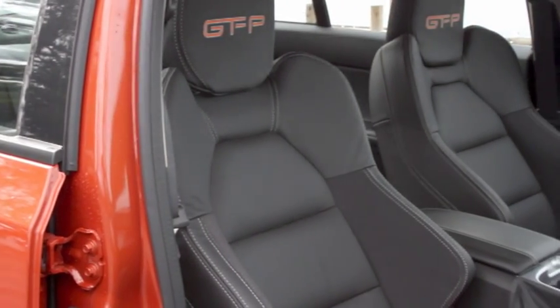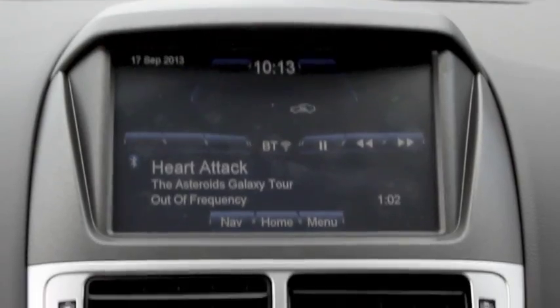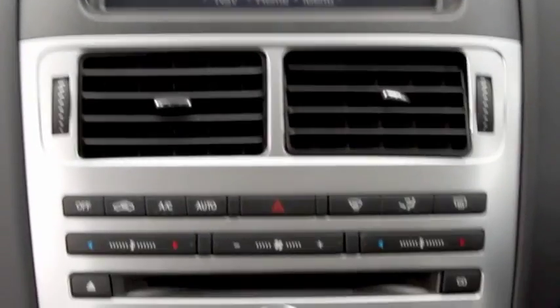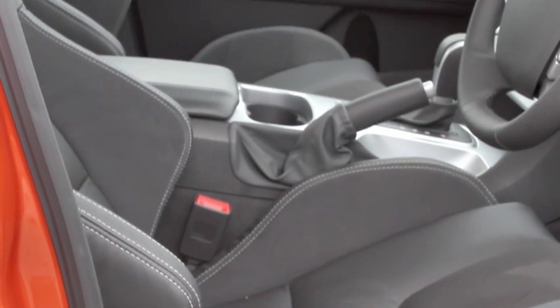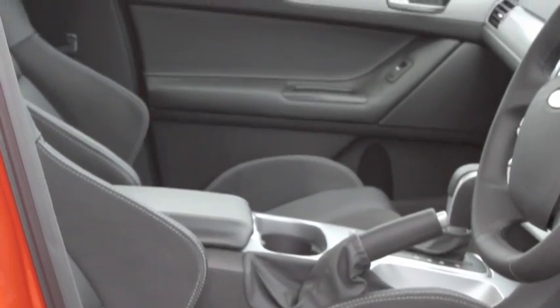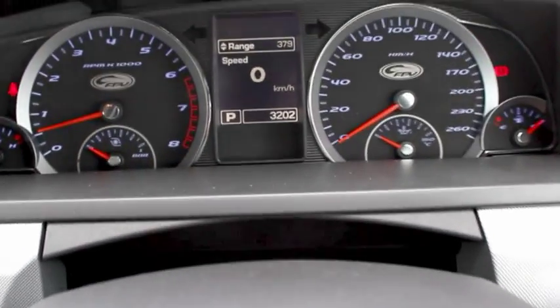Inside is a leather-trimmed cabin, with most of the horrid bits of plastic either hidden or distracted by nice leather and stitching. There's an 8-inch screen with Bluetooth, USB, and a sat-nav with traffic alerts. The spectacular set of front seats don't fix the weird driving position — it's a bit high and you feel like the steering wheel is in your lap.